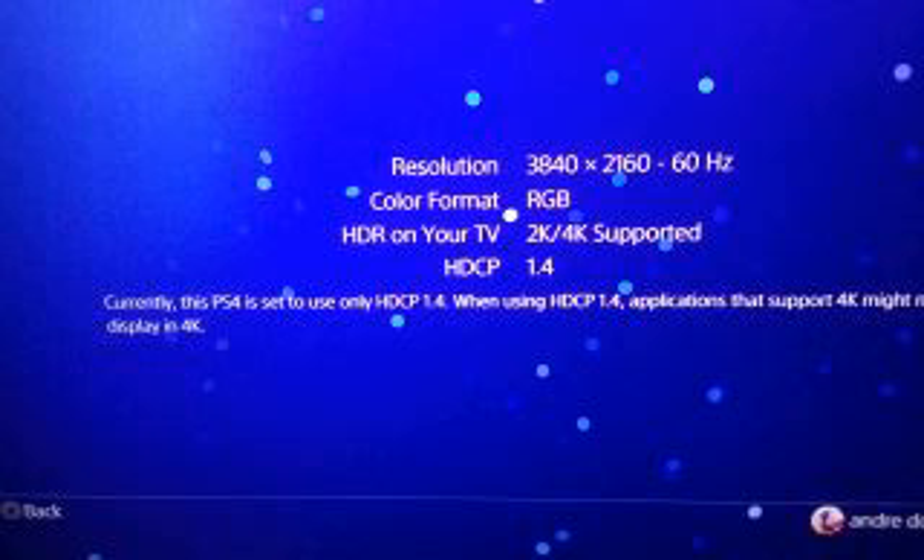My resolution is now 3840 by 2160 at 60Hz. And my HDR — it says HDR on your television is supported, with 2K and 4K supported. However, the only downfall is that with it being HDCP 1.4 only, it says: currently this PlayStation 4 is set to use only HDCP 1.4. When using HDCP 1.4, applications that support 4K might not display in 4K.